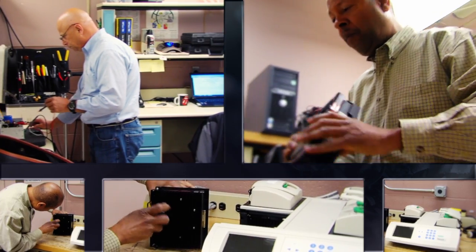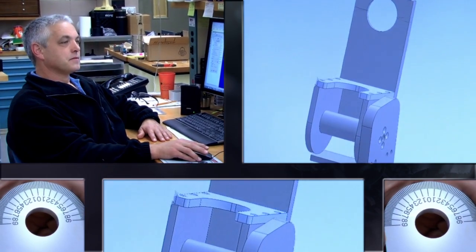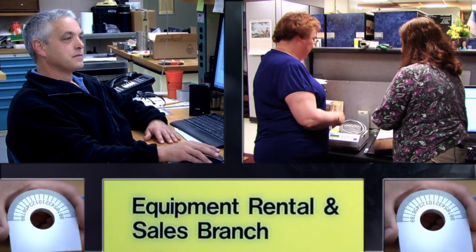So whether you need modifications on a thermal cycler, newly designed patient protection wear, or a brand new fully stocked laboratory, the award-winning DSEIS team stands ready to lend a helping hand.